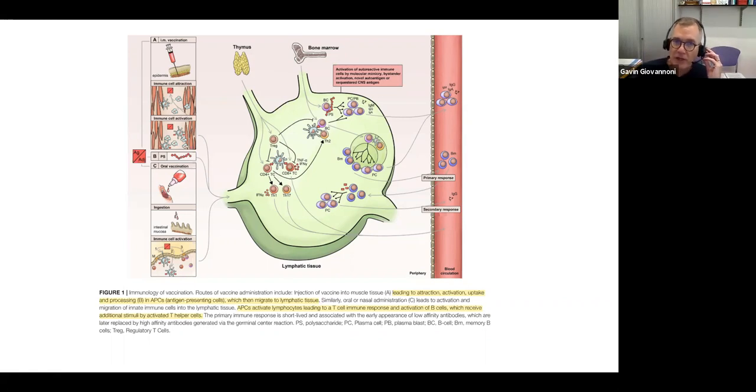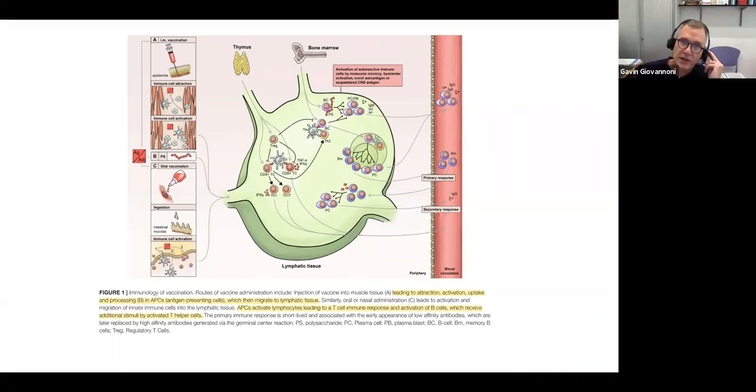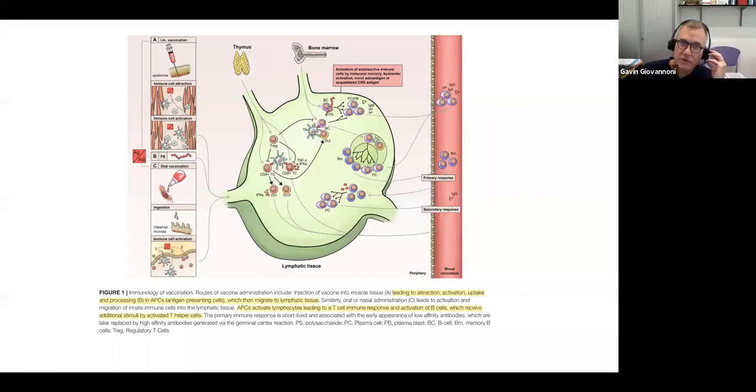High-affinity antibodies are really important. The affinity maturation and T-cell help are critical processes for generating good quality neutralizing antiviral responses. The process of educating B-cells is complicated, and generating high-quality memory cells requires a functioning germinal center with T-cell help. That's one of the places where anti-CD20 therapies disrupt germinal centers.